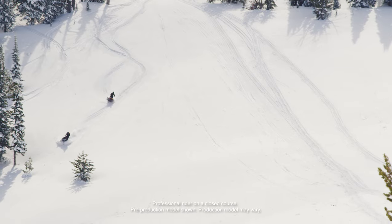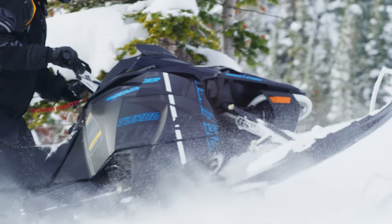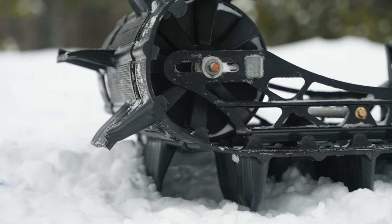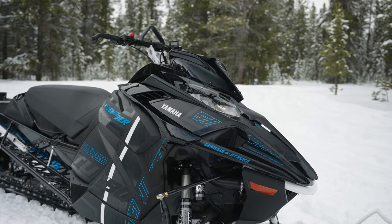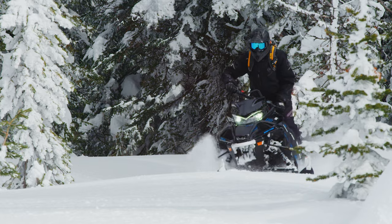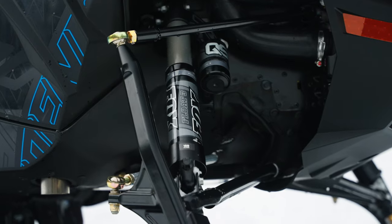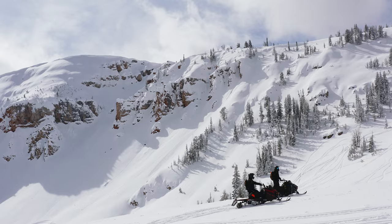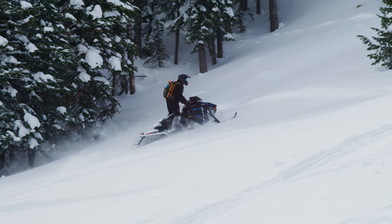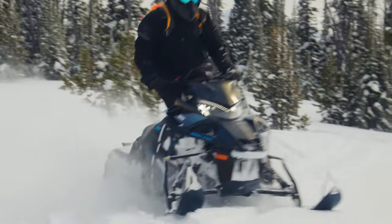The Yamaha Sidewinder MTX LE makes a triumphant comeback in 2025. If seriously steep and deep snow alpine ascents are your thing, the 153-inch track with 3-inch lug offers an experience like no other mountain sled out there. Taking small cues from the mountain apex, the 2025 Sidewinder MTX LE is equipped with the iconic 998cc turbo engine and state-of-the-art Fox Float QS3 shocks. Quantities are very limited, so be sure to place a deposit during spring power surge.